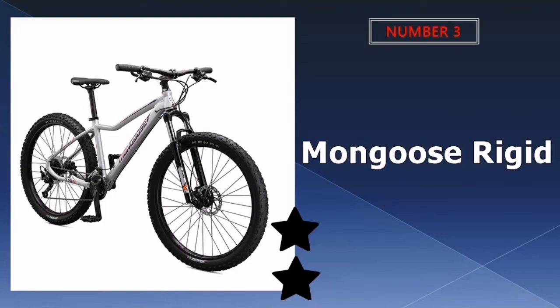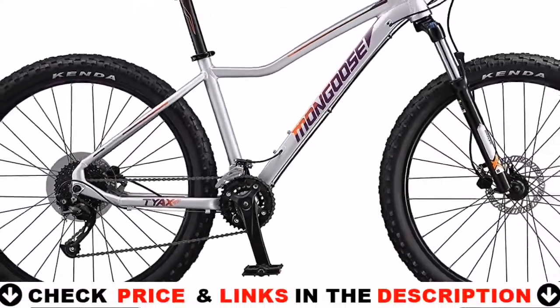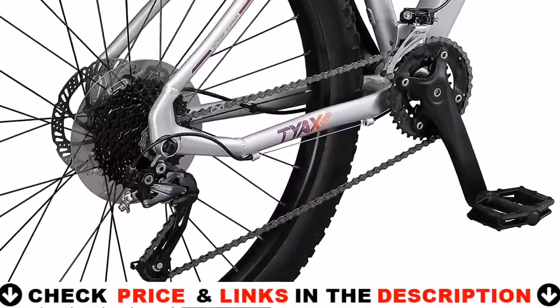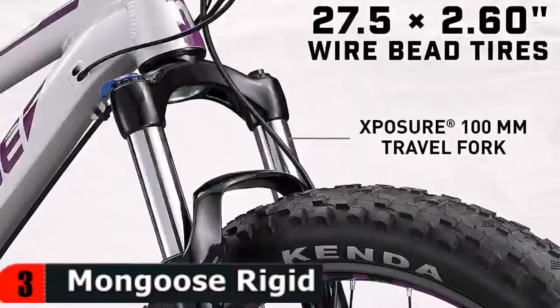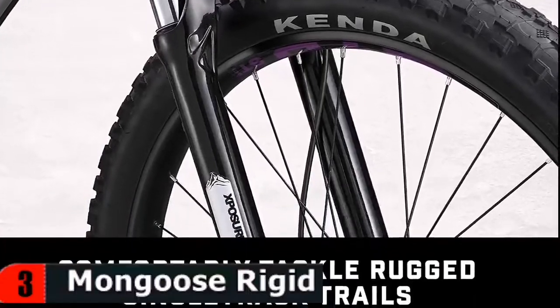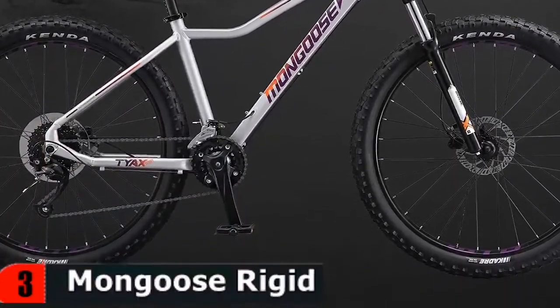Third choice in our list is the Mongoose Rigid Hardtail Mountain Bike. Mongoose offers a pretty complete lineup of hardtail mountain bikes with wallet-friendly prices and good feature sets. This bike is a great option for beginner and intermediate level riders, offering stable and grippy performance. It comes in 29 inch and 27.5 inch wheel and tire options for a wide range of terrain and riding styles, and features 148mm rear hub spacing for a more stable and rigid hardtail.